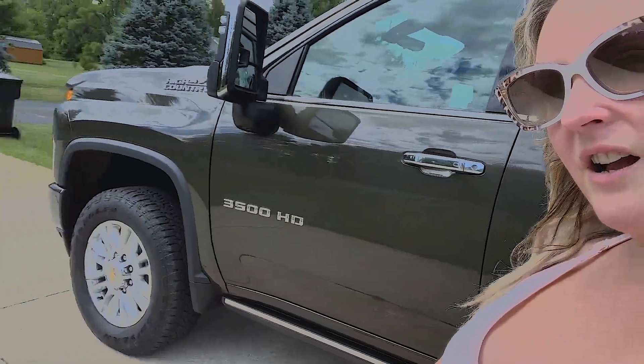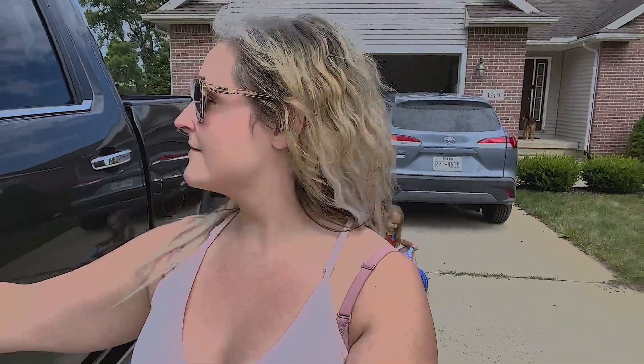Hey guys, it's Blaise. I'm here and I figured I could give you a little bit more of a tour with my new Chevy 3500. It's High Country, so here she is. We ended up getting the Greenstone Metallic, which is beautiful. I love the color — I just feel like it pops. Don't mind my kids in the background.